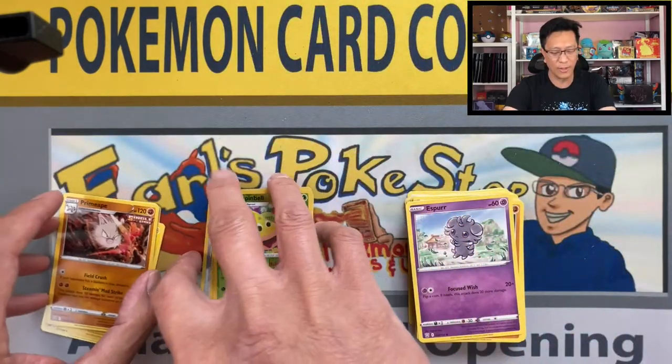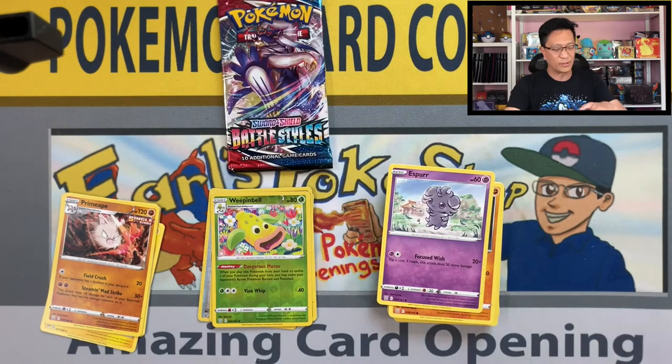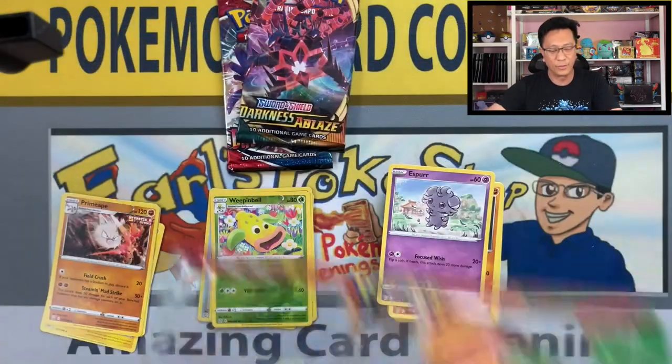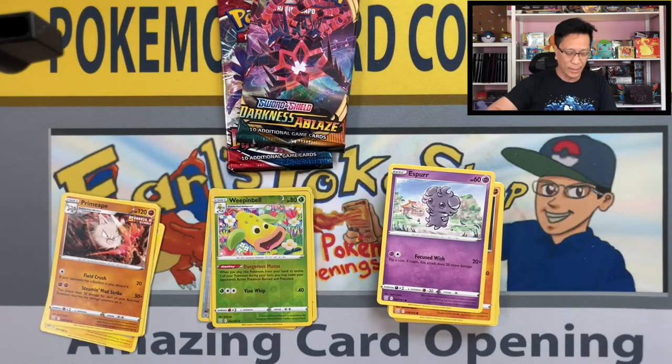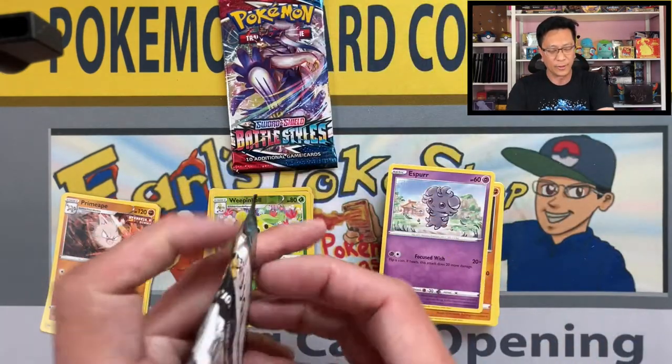Primeape non-holographic — still no hits. Third two-pack blister, here we go, getting pretty desperate. There's Battle Styles, Darkness Ablaze, the promos. Let me pull out the code card for all of you — there it is. Alright, start cracking Darkness Ablaze.